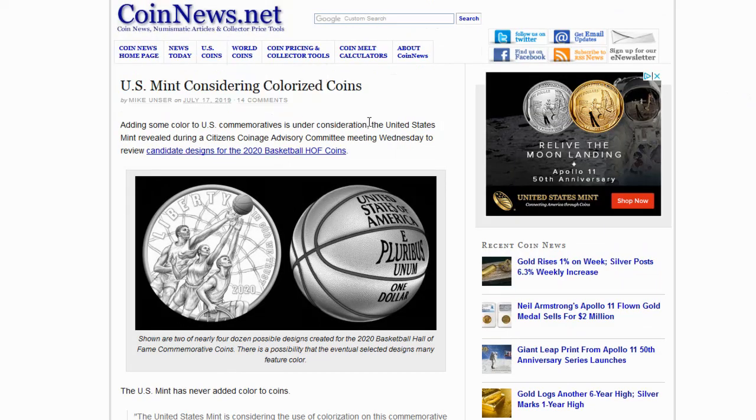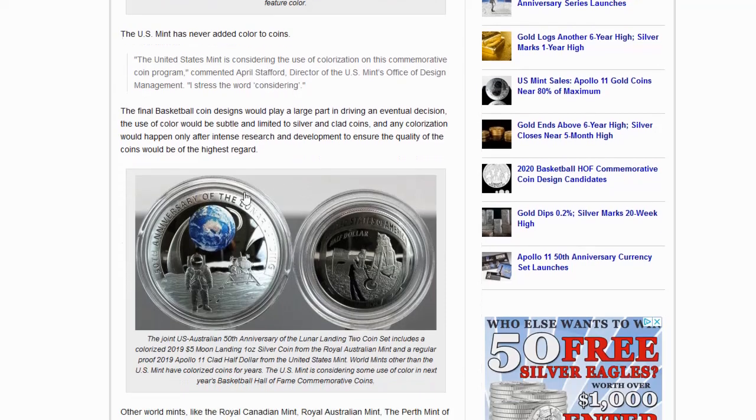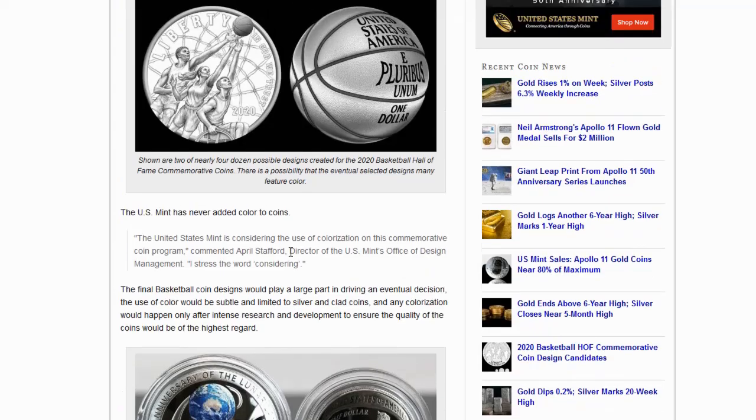Donald from New Mexico made me aware that there's potential these designs may incorporate colorization — they're considering colorizing, which I'm not really a big fan of. The U.S. Mint has never added color to coins, although they did use rose gold for the breast cancer awareness coins. Here's a quote: 'The United States Mint is considering the use of colorization to the commemorative coin program,' commented April Stafford, director of the U.S. Mint's Office of Design Management. The final basketball designs would play a large part in driving an eventual decision. The use of color would be subtle and limited to silver and clad coins, and any colorization would happen only after intense research and development. Other world mints like the Royal Canadian Mint, Australian Mint, Perth Mint, and the British Royal Mint have a long history of producing and selling coins with color.